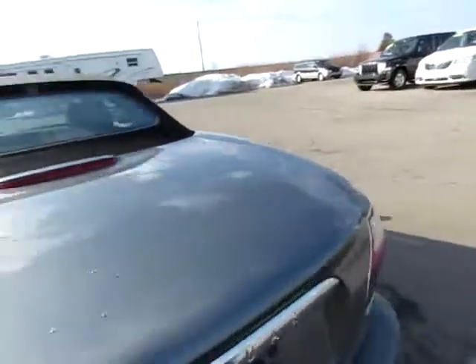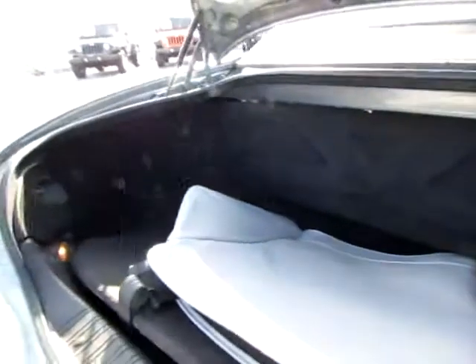I want to look in the trunk — I've already popped it. Plenty of room, just for groceries or luggage.